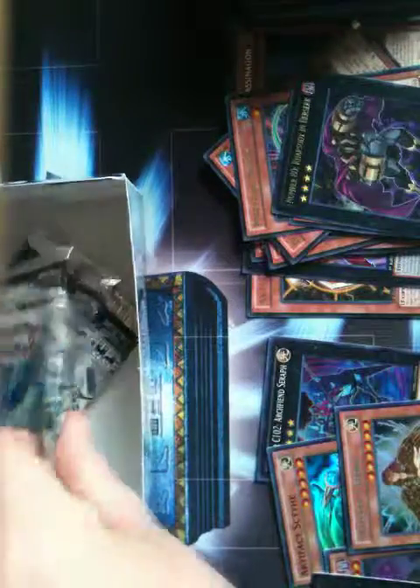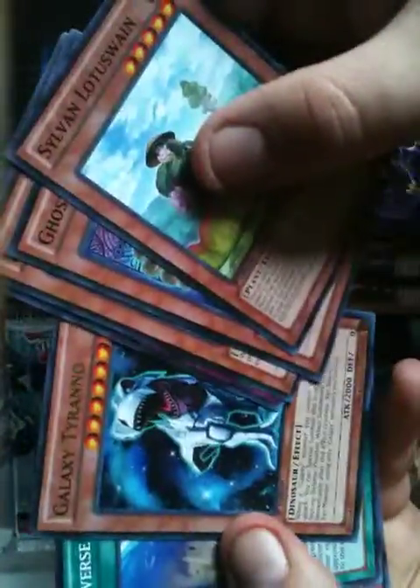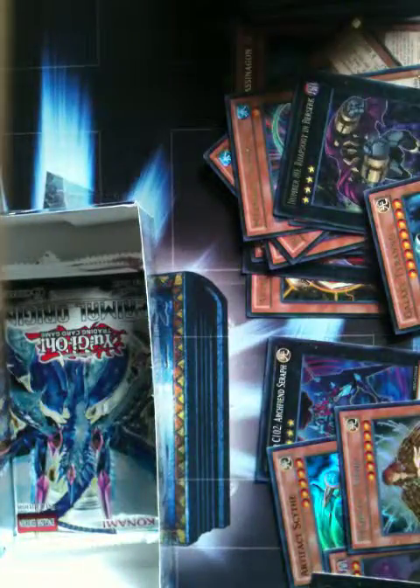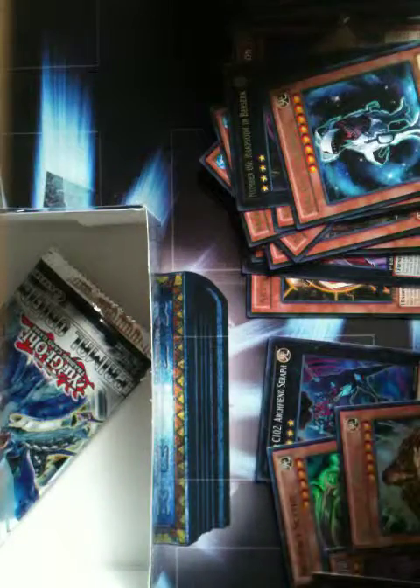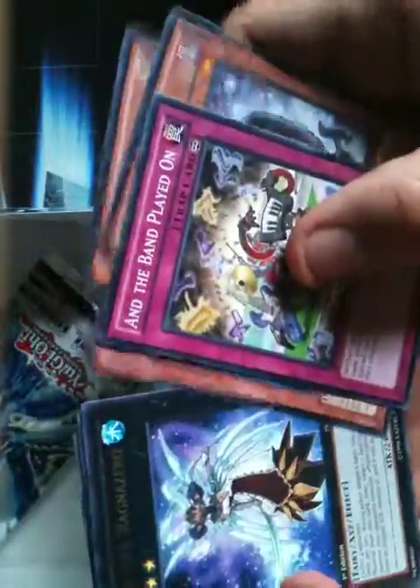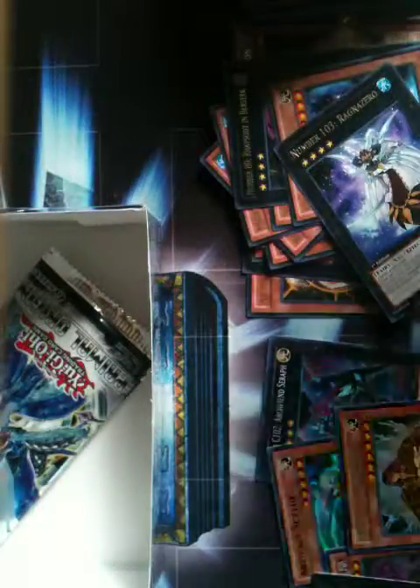Man, I hope I get something good, something else. Here's the rare — kind of hard to see it. Alright, last two packs — can I pull anything decent?